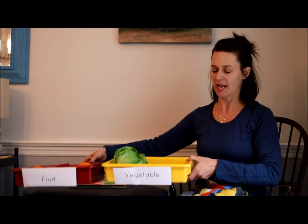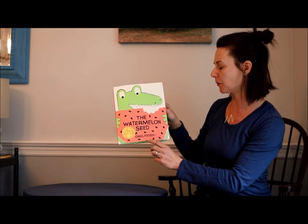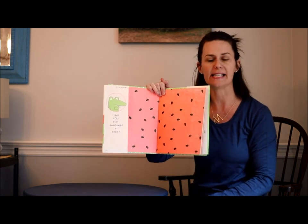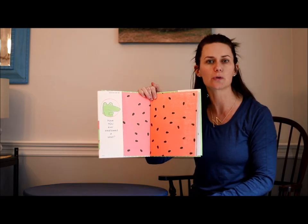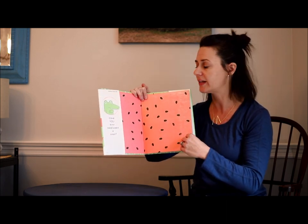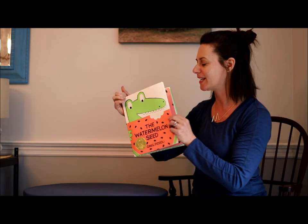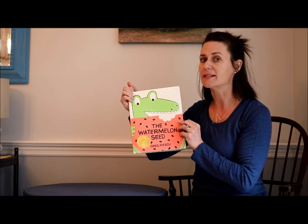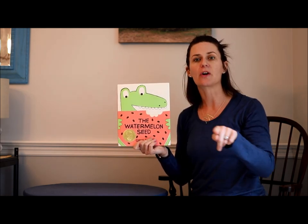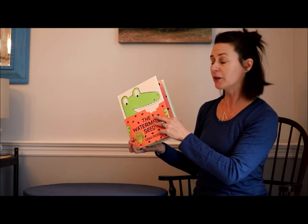You did such a nice job sorting all of those with me today. Remember, you can sort things according to any rule as long as you pick the rule and are able to put your objects into categories that fit and follow the rule. Today I chose fruits and vegetables, and it goes along with our story of the watermelon seed. So let's take a look at this story — it's written by Greg Pozzoli. On the opening it says, have you ever swallowed a seed? Have you ever eaten a food with seeds and swallowed them?